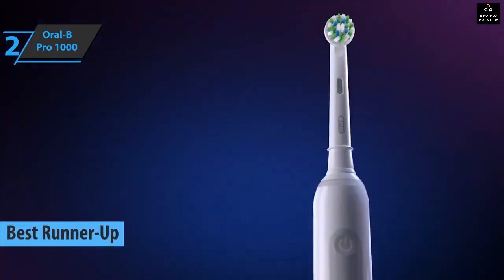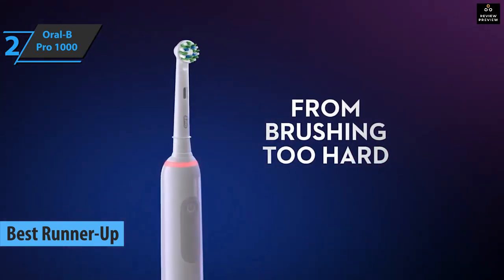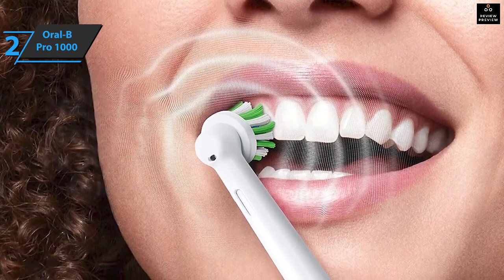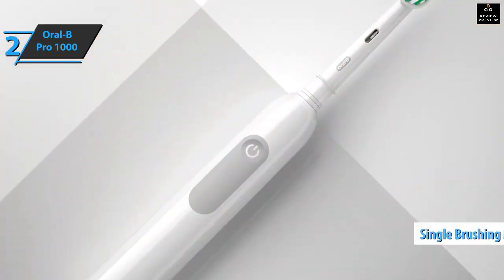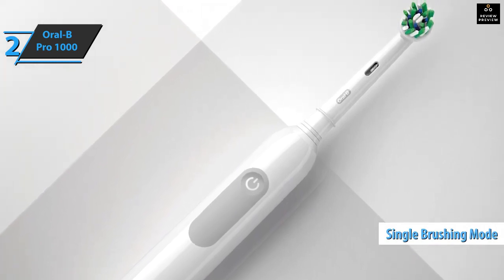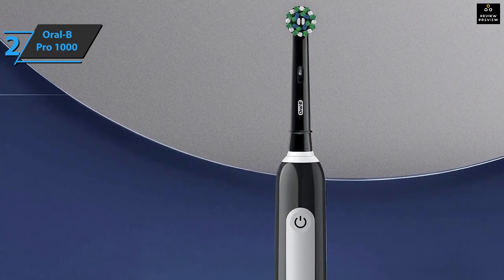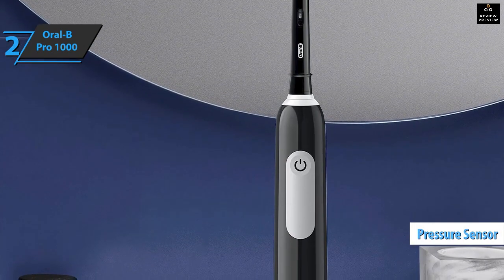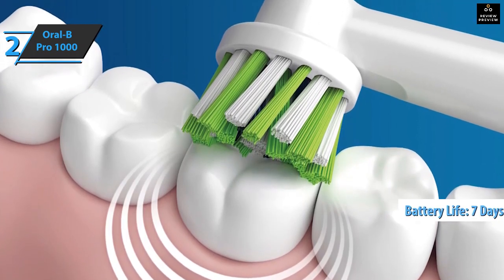Up next is the Oral-B Pro 1000, which deservedly won the silver medal and the title of runner-up best electric toothbrush on the market in 2023. The Pro 1000 is a popular electric toothbrush for those looking to get their first electric model. It has oscillating, pulsating, and rotating bristles capable of removing 300% more plaque than a manual toothbrush. This rechargeable toothbrush comes with only one brushing mode, making it great for young children or the elderly. The cross-action brush head surrounds each tooth with bristles at a 16-degree angle for maximum cleaning effect, and features a pressure sensor. Battery life lasts up to seven days on a single charge.